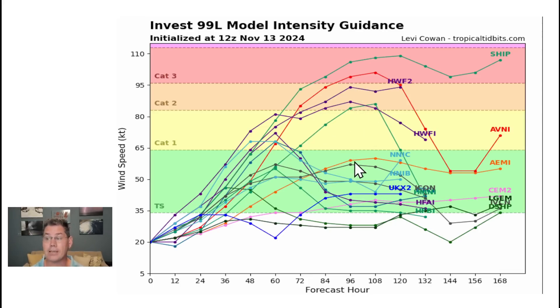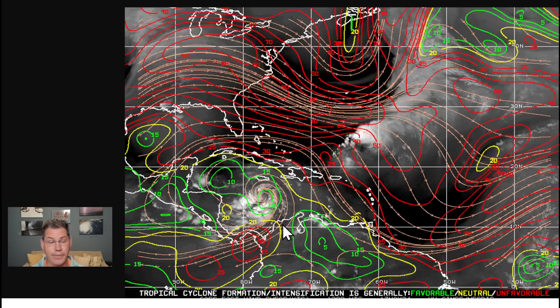That's definitely not out of the question because it's in a very, very favorable environment. This is the shear — look at the green highlighted over much of the Caribbean. That is a very favorable environment. It's got a lot of dynamics working for itself and low steering currents, so it's just going to sit in that environment all weekend long, heading into even Monday.